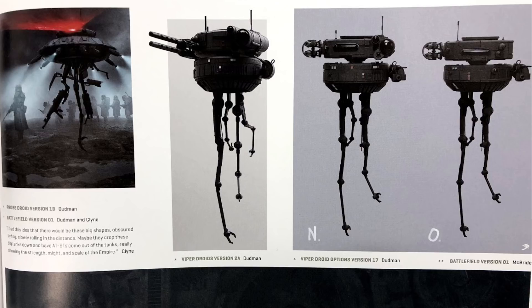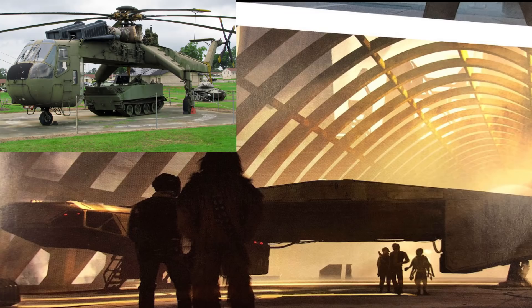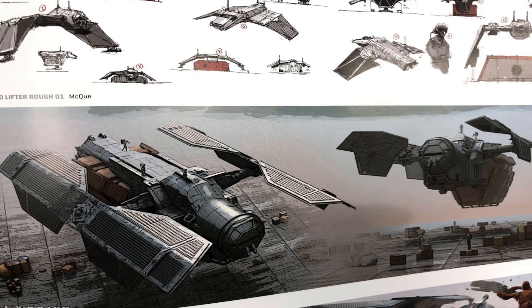Some of these AT-Hauler variants have vastly different designs, with many being based on the Sikorsky CH-54, while a bunch of other versions seem to draw more from the design of the TIE Fighter.